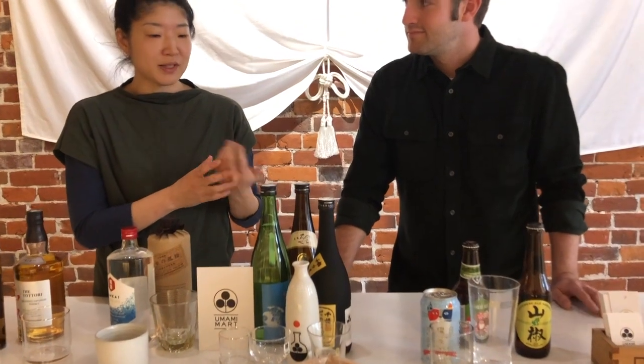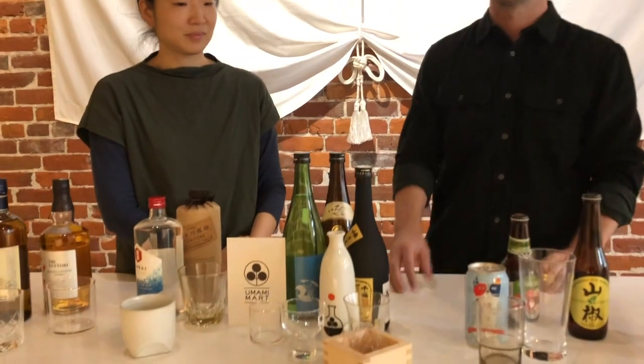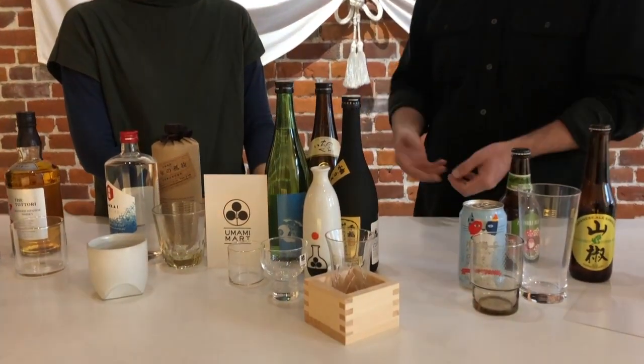The idea behind the overflowing pour is that the sake spilling over shows plentifulness, luxury, and gratitude. When I lived in Japan, the izakaya owner would come around and pour just a little bit more for the regulars — it's a gesture to show thanks and express the idea of having plenty. That's really omotenashi — loosely translated as going the extra mile for your guests, giving a little bit extra to show they're appreciated and getting their money's worth.